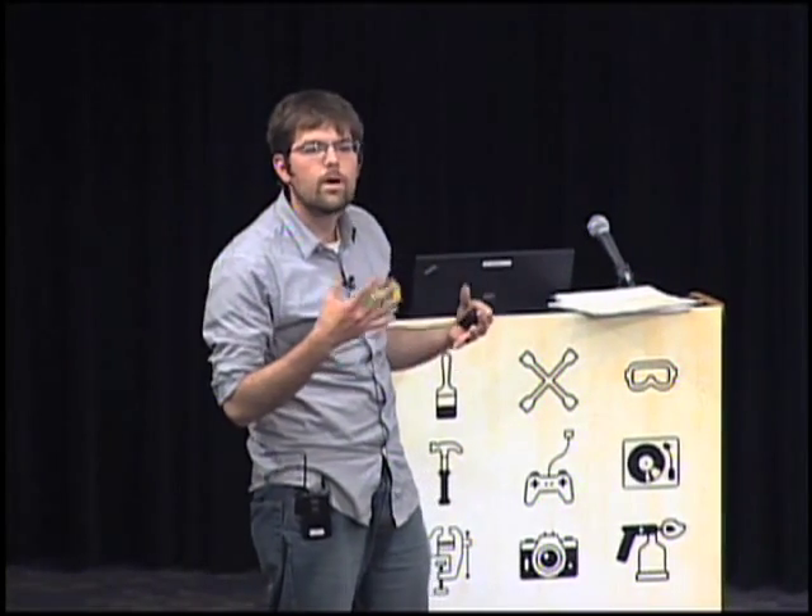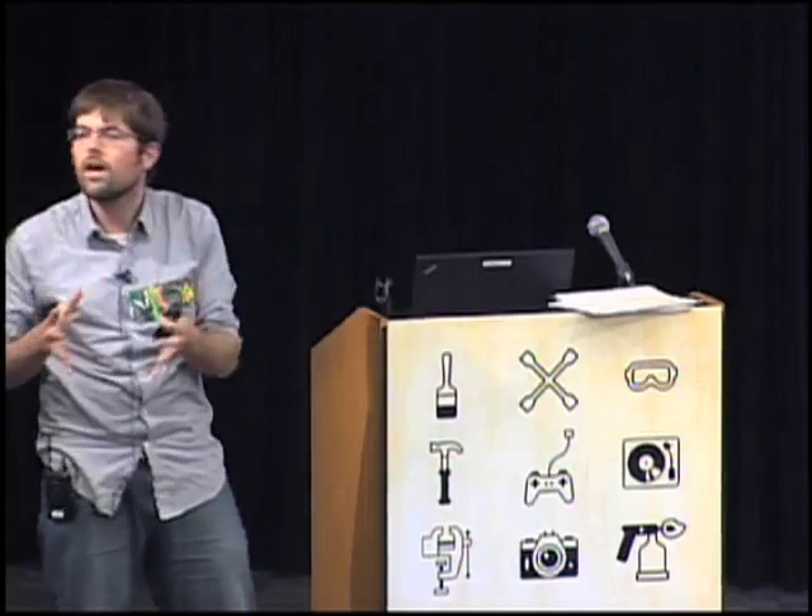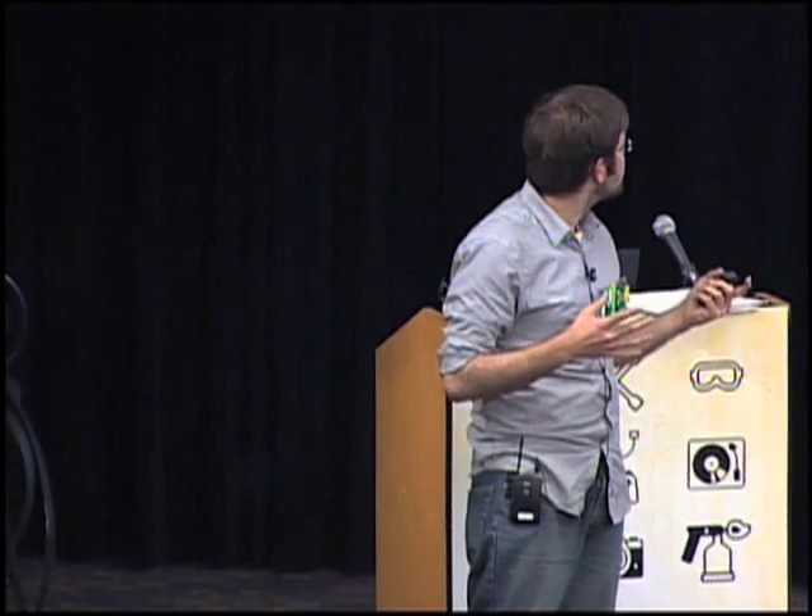What I want to bring to you in this talk is that we can take a lot of the analogies from computer science and how we did the Internet, and pretty much reapply them back to manufacturing — what I call a lamp stack, like what we have on a server.